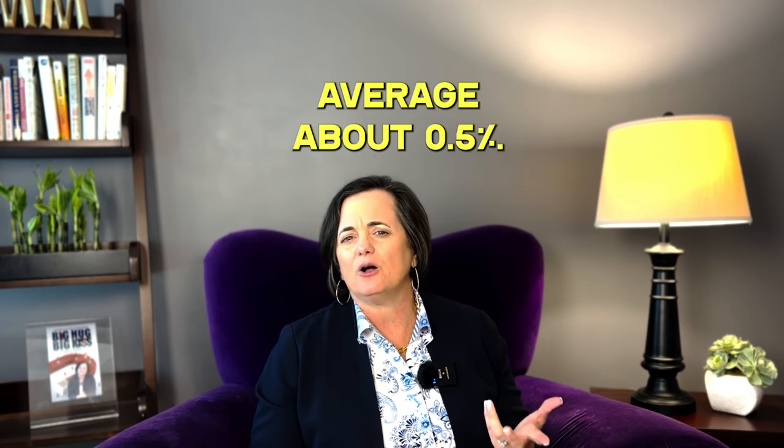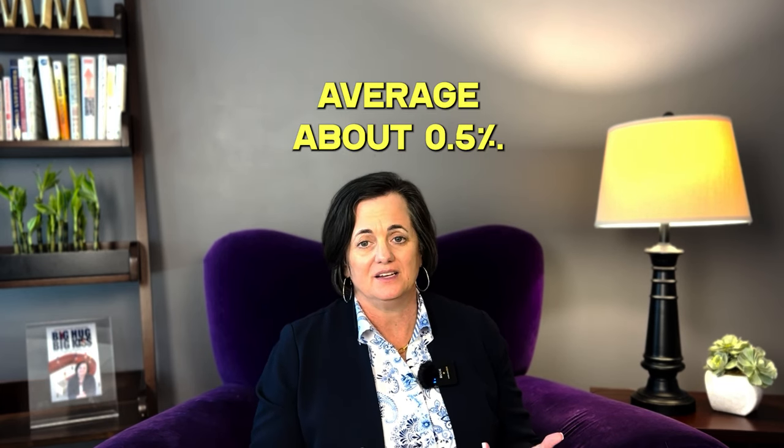If you pay 1.25 points upfront at closing — non-refundable — it's going to lower your interest rate by about 0.5%. It's easy to think that paying 1% upfront lowers your rate by 1%, but it actually doesn't work that way. So 1% will lower you about half a percent on interest, or in our example, 1.25% will lower you about half a percent in interest rate.